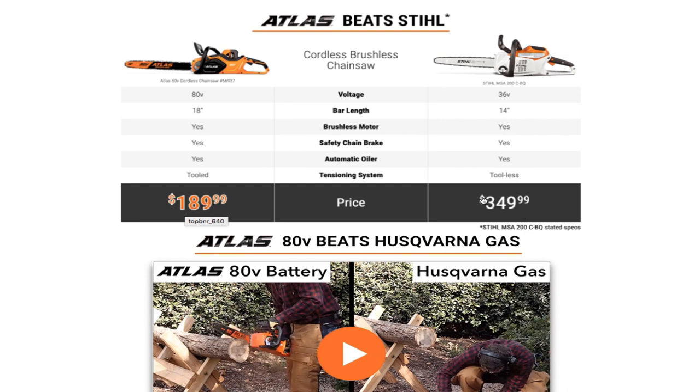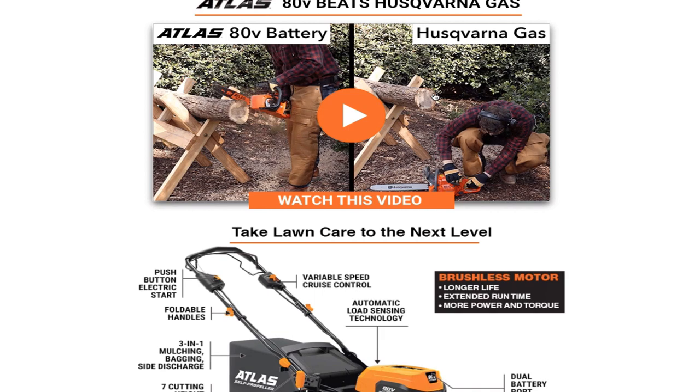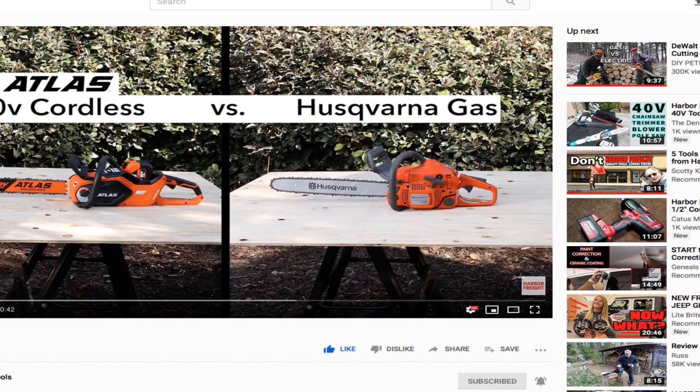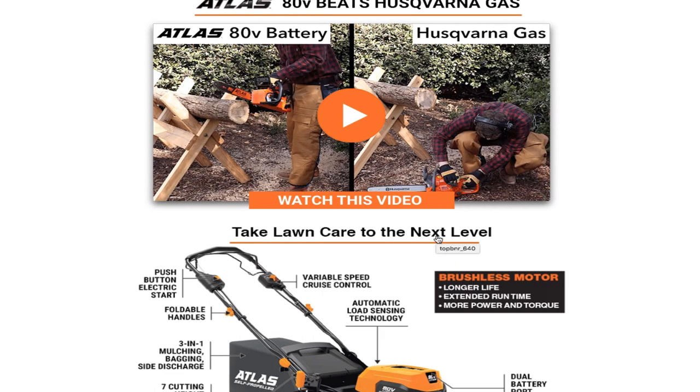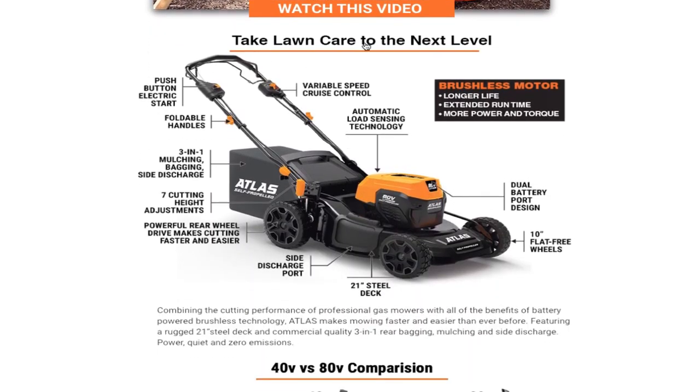You got $189.99 and $349.99 for that. They're putting into account that starting the gas one takes time. I already saw this video — I'm not going to show you guys, but I'll link it up. Just go to Harbor Freight tools and search chainsaw for that video. What happens is they show how with the battery one, you just put the battery in and start it quickly, while with the gas one you have to choke it, pull the starter, and get it going. By the time that happens, the battery one is already halfway done. So it's a give and a take.